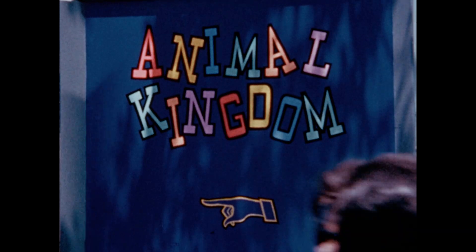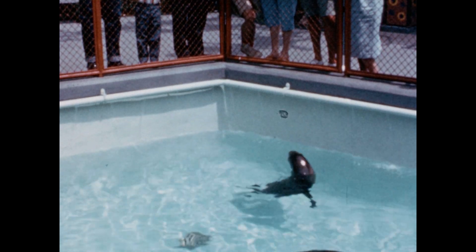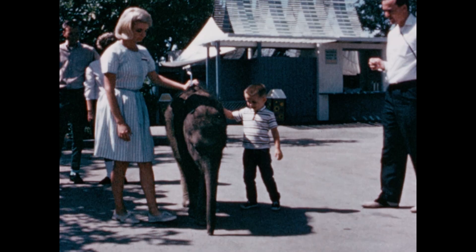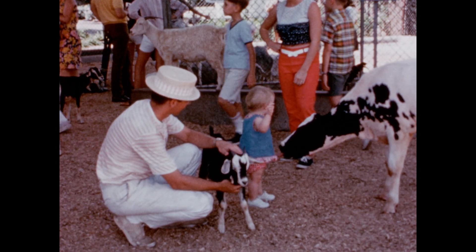A delightful area for children and parents too is the animal kingdom, where there are animals galore, both rare and domestic. Petting of the cuddly animals is supervised by the collegiate hosts and hostesses.